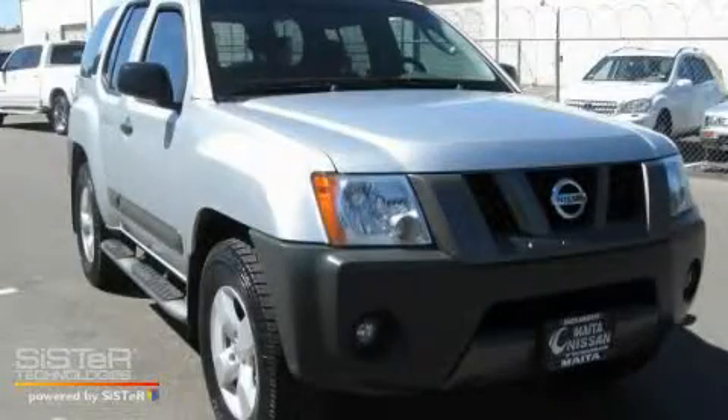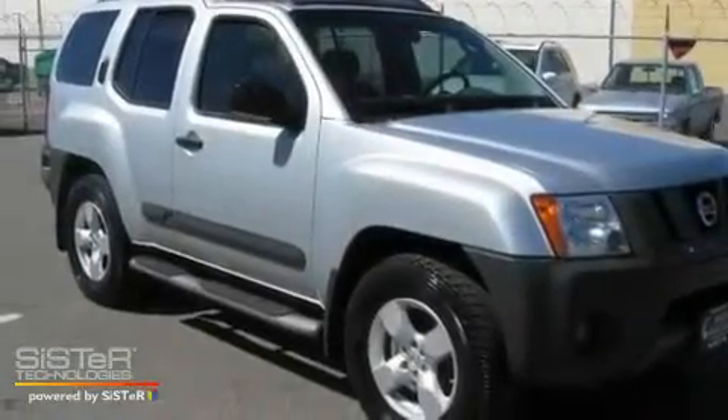This is a 2005 Nissan Xterra, ready for the trail. It has a 4.0-liter six-cylinder engine and a five-speed automatic transmission.